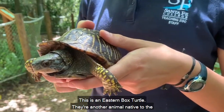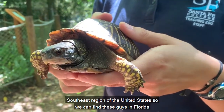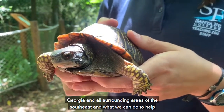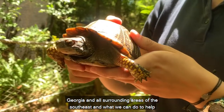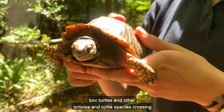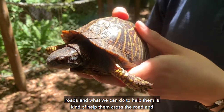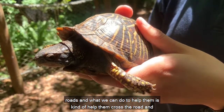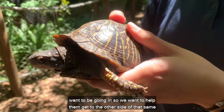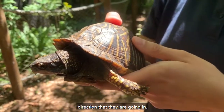This is an eastern box turtle. They're another animal native to the southeast region of the United States, so we can find these guys in Florida, Georgia, and all surrounding areas of the southeast. What we can do to help them out — especially this time of year when we're going to be seeing lots of box turtles and other tortoise and turtle species crossing roads — is help them cross the road. It's important to remember that they're going in the direction they want to go, so we want to help them get to the other side in that same direction.